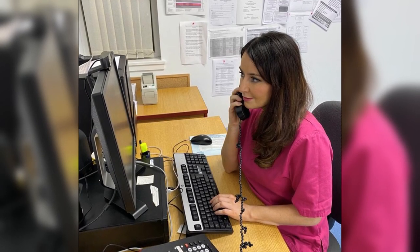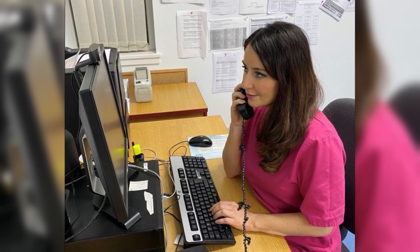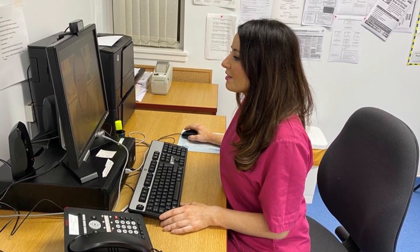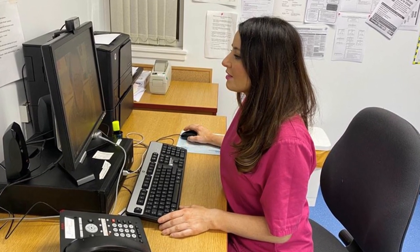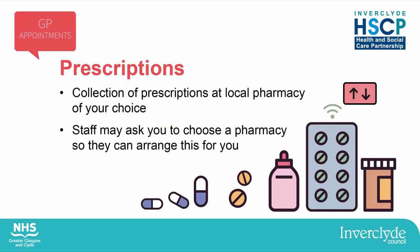To avoid the risk of spreading coronavirus, and as a longer term approach, most appointments are carried out over the phone or by video consultation through a secure system called Near Me. These are safe and convenient ways for you to access your GP practice. The collection of prescriptions is another process that has changed and will continue to be the case in the long term. Your prescription will be processed as normal and sent straight to the community pharmacy of your choice. You'll collect your medication directly from the pharmacy when it's ready.